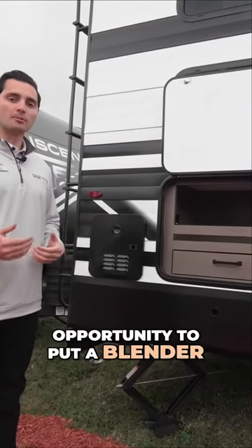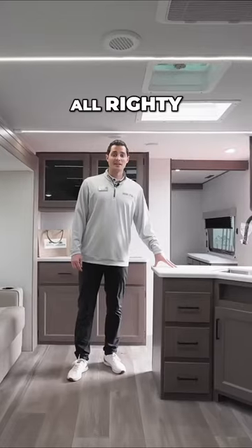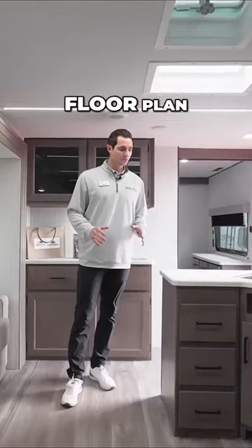That way you have the opportunity to put a blender, radio, whatever you need to do out here. Now that we're inside this Transcend 331BH new floor plan,